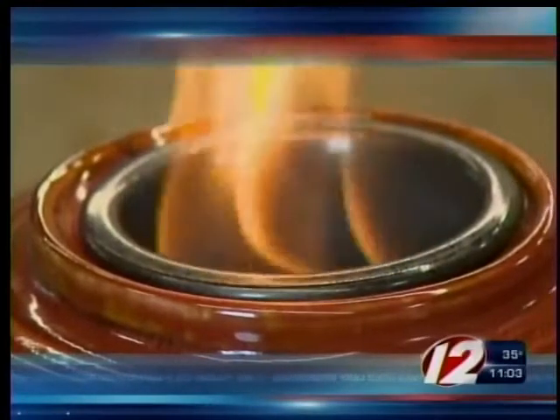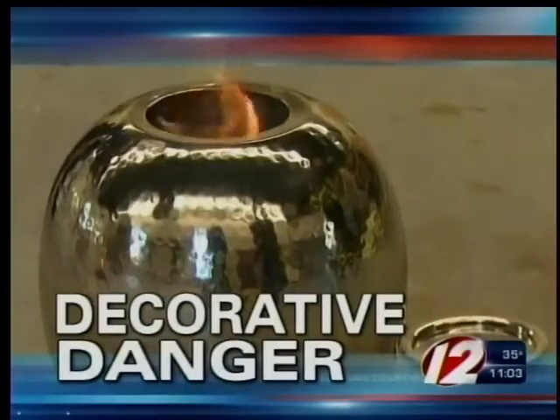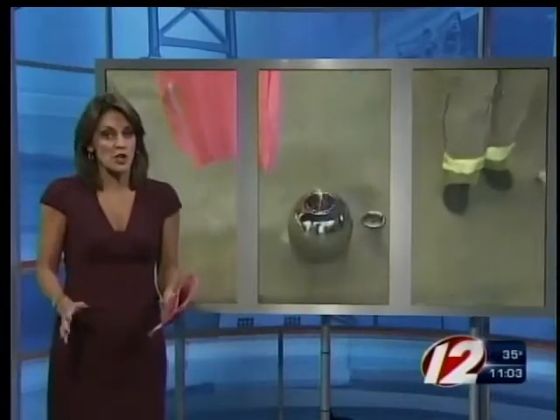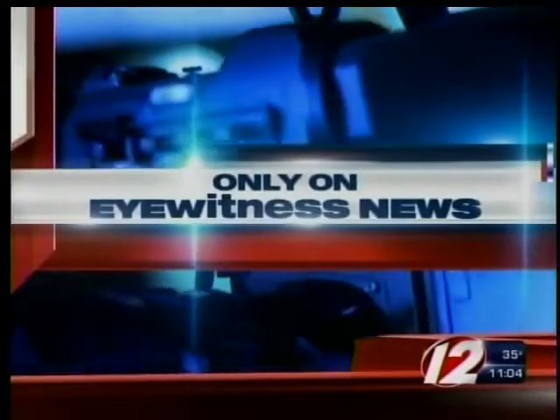Now, a decorative danger. The fuel gel used in firepots like these is considered so dangerous that a local fire department wants you to see why. Tonight, a demonstration everyone should watch. Even though many fuel gels used to light these firepots have actually been recalled, they're still used in homes nationwide — maybe even yours. Susan Hogan joins us with this alarming warning, only on Eyewitness News.